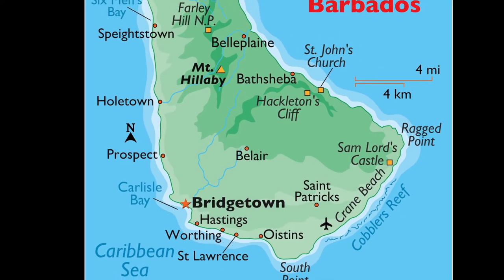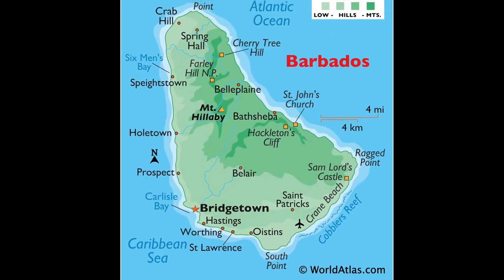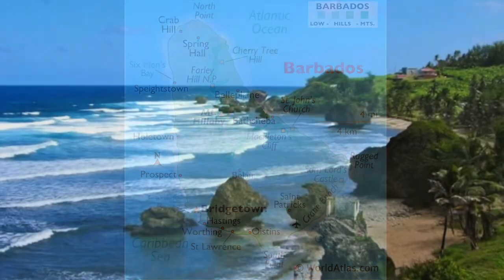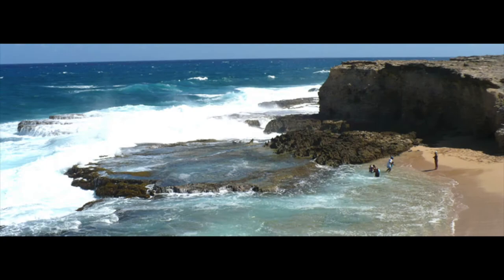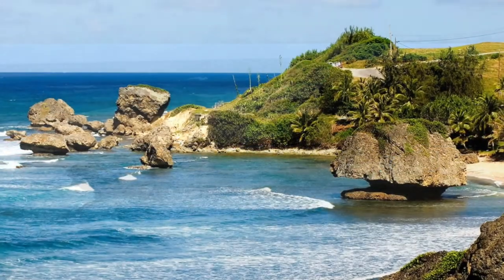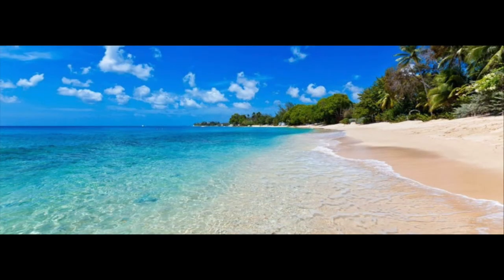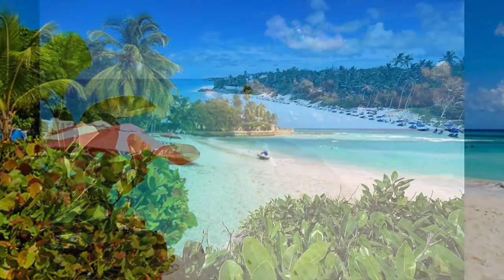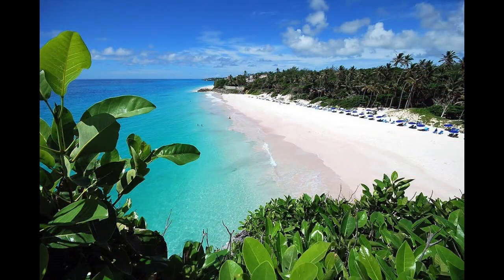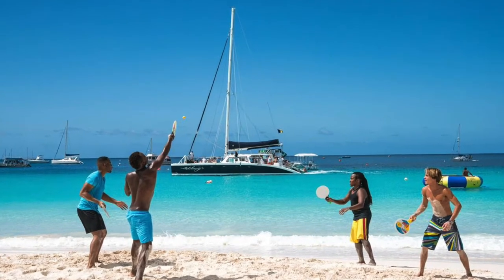The best time of year to visit is December to April during dry season, where the temperature averages about 30 degrees Celsius. Obviously, the beaches are the biggest draw. The east coast is along the Atlantic, and although not the best for swimming, it has amazing views. The west coast, along the Caribbean side, has slightly narrower beaches with calm waters and excellent swimming. The south beaches have stunning wide white sand beaches and are great for swimming and water sports.